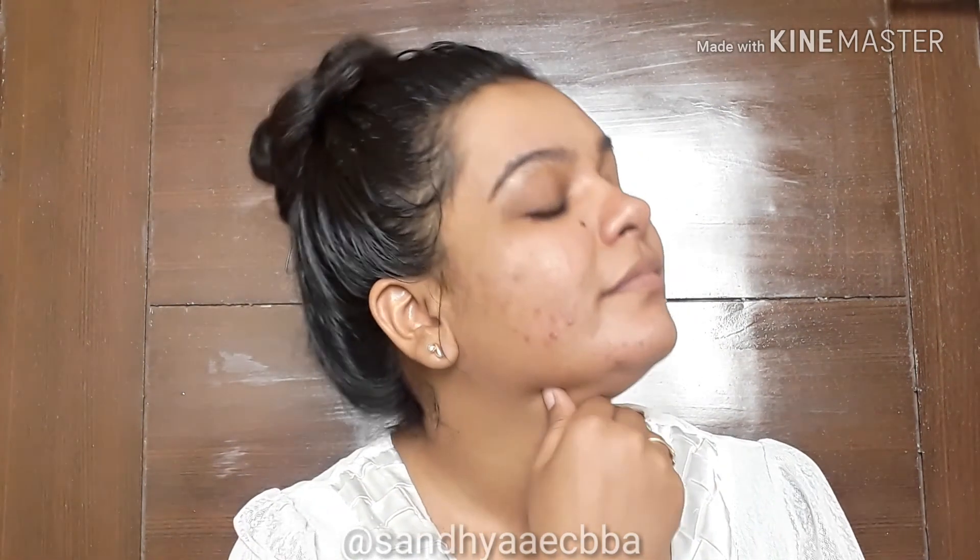Don't forget to like my video, subscribe to my channel, and share my video. That is all — I will be back soon in my next video. Till then, bye, take care, have a very nice day, bye bye!